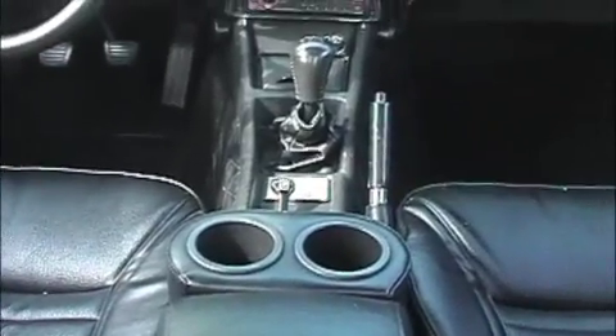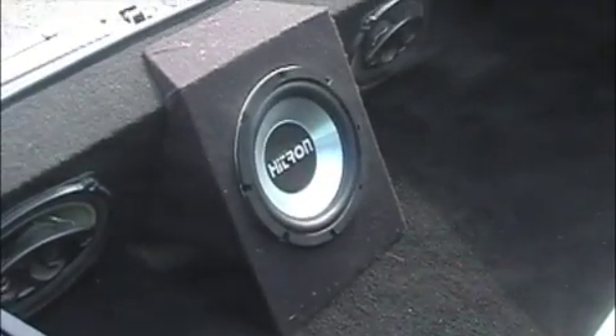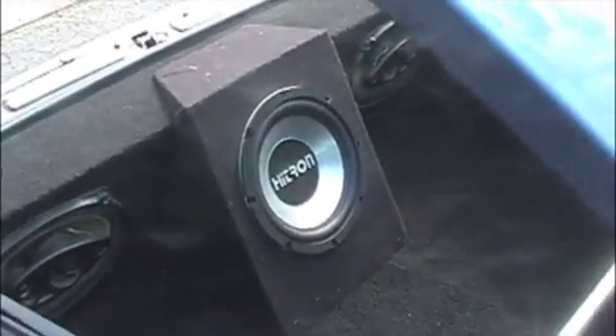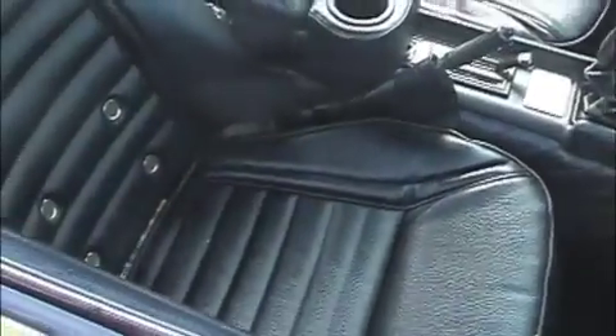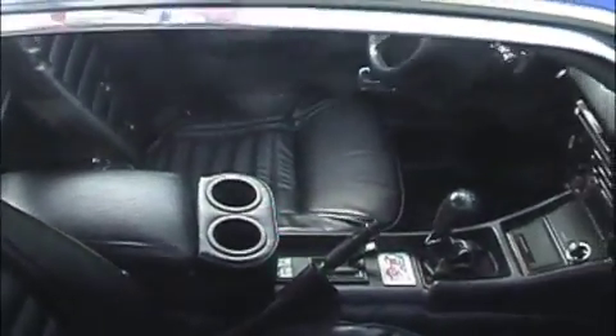We have nice carpets in there also, and we have new seat vinyls. In the door you can see we have 3x5 speakers. In the rear we have an 8-inch sub and two 6x9s. The system sounds pretty decent for a smaller car. You can see the new seat vinyls here on the passenger side and driver side.